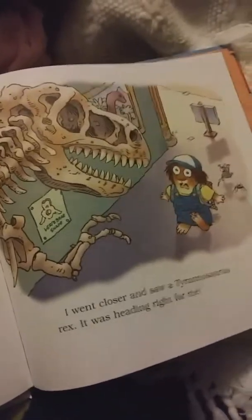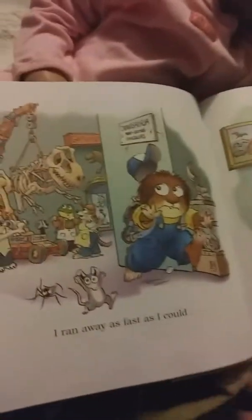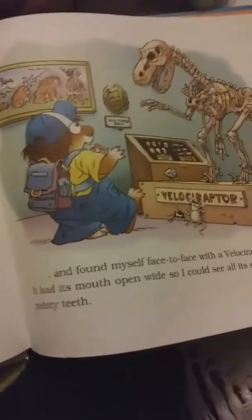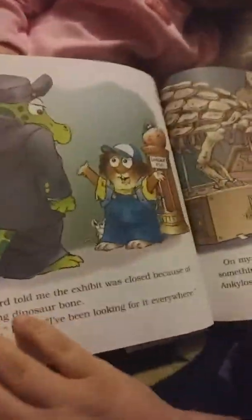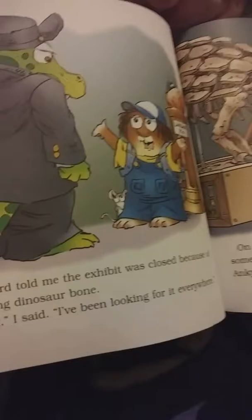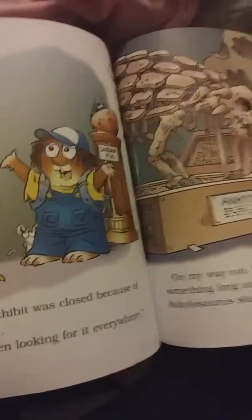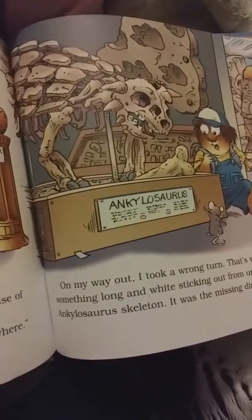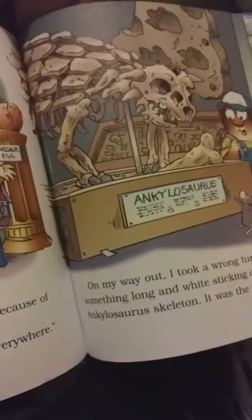On our way to the meteorite, I asked Miss Kitty if I could get a drink of water. I found the fountain, and I also found something else — the dinosaur exhibit. It had a big sign saying exhibit closed. I went closer inside, and the Tyrannosaurus Rex was heading right for me. I ran away as fast as I could and found myself face to face with the velociraptor. It had its mouth wide open and I could see all its sharp, pointy teeth.